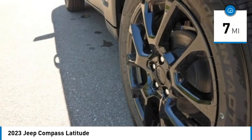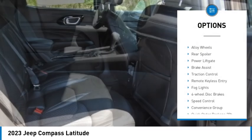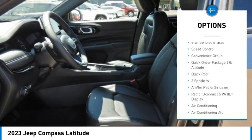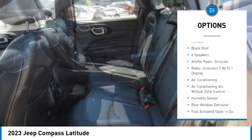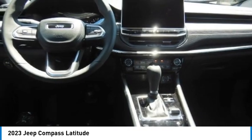This vehicle has less than 100 miles. Here are some of this vehicle's great options: electronic stability control, alloy wheels, rear spoiler, power lift gate, brake assist, traction control, remote keyless entry, fog lights, four-wheel disc brakes, and speed control.